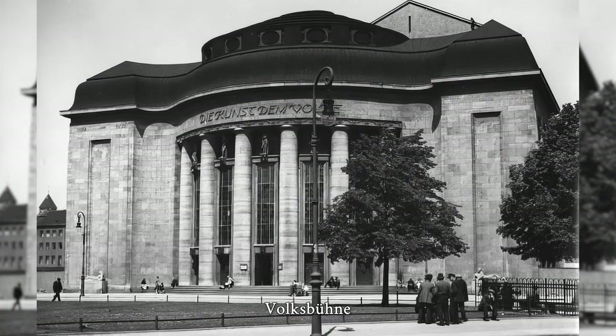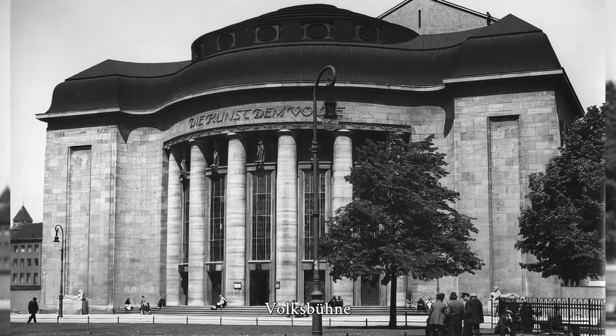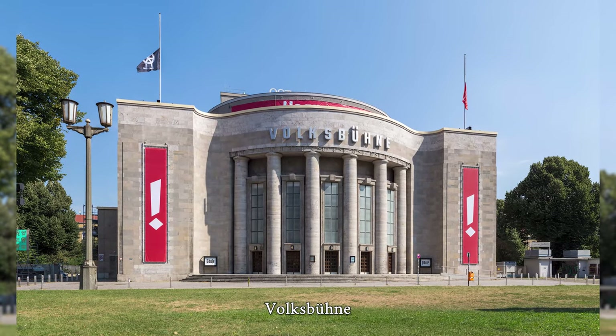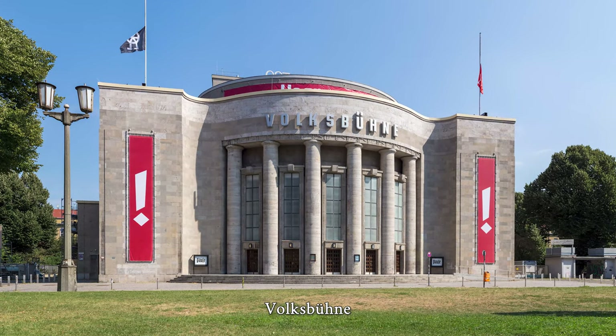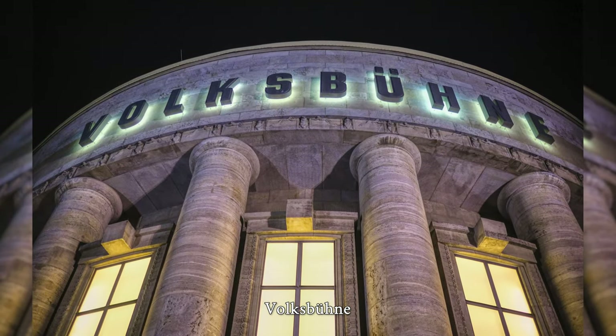The Volksbühne is a theatre in Berlin-Mitte. From 1913 to 1914 it was built according to plans of architect Oskar Kaufmann in the Scheunenviertel at the then Bülowplatz, not far from the Victoria Theatre which was demolished in 1891. As Berlin's first theatre in the style of modernism, it was designed for about 2000 people, and the building was reopened in 1953.